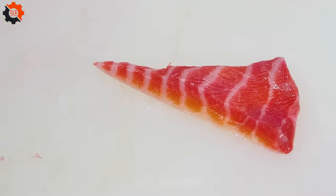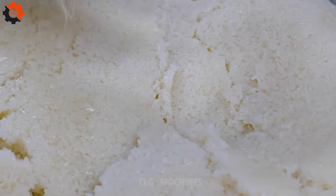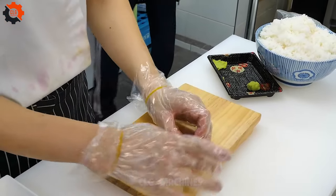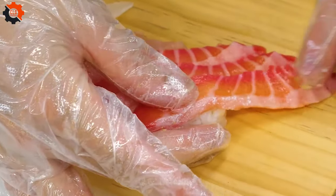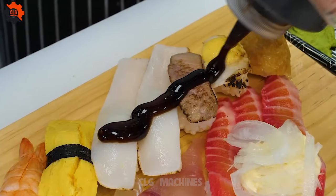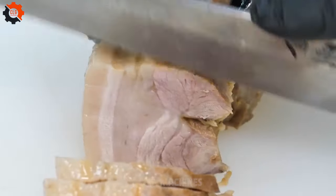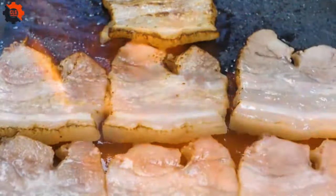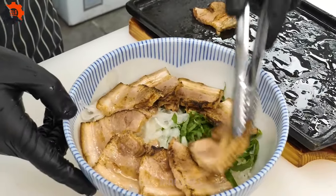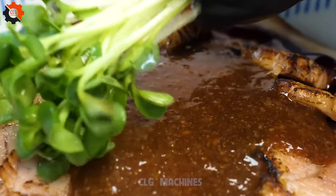Quality control personnel meticulously inspect each sushi roll, adhering to strict standards to guarantee freshness and flavor. Any imperfections are swiftly addressed, maintaining the reputation of excellence associated with the brand. Finally, the finished sushi rolls are carefully packaged, ready to be distributed to eager consumers around the world. Whether enjoyed at a high-end restaurant or grabbed as a quick snack from a convenience store, each bite of red salmon sushi embodies the culmination of centuries-old culinary tradition and modern manufacturing innovation.